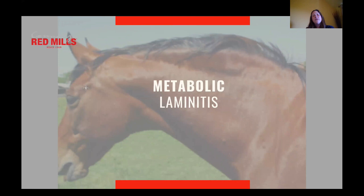For this video we are going to focus very much on metabolic laminitis. The biggest risk factor for metabolic laminitis is horses being slightly overweight or even obese. That's not to say that underweight or normal body weight horses can't develop insulin resistance, but it's far rarer for them to have metabolic laminitis than it is for horses carrying a little bit too much condition.